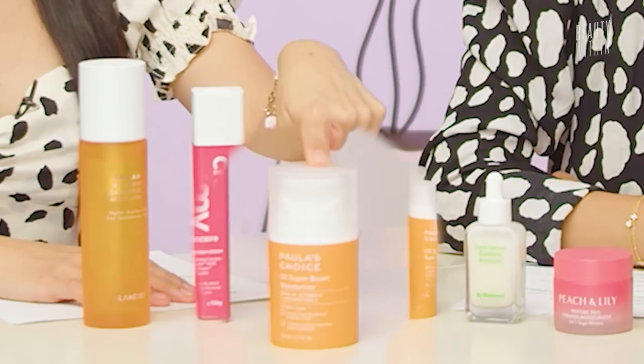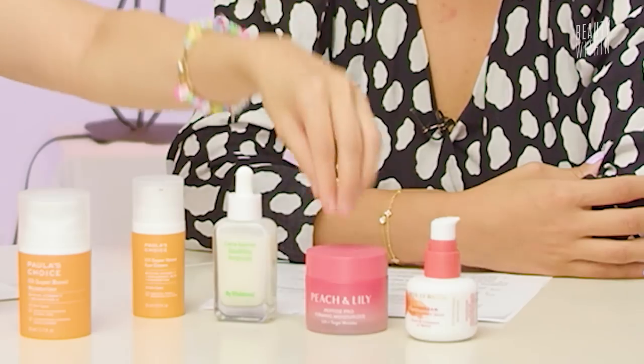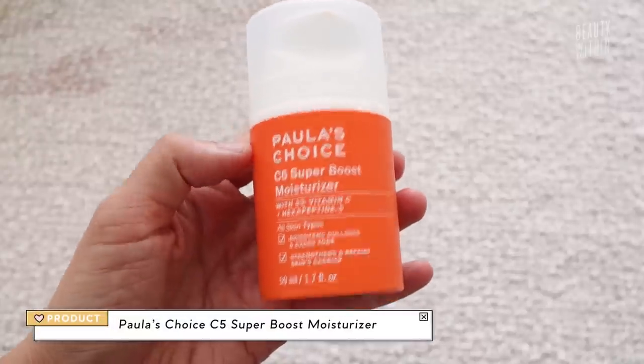Next up: the polish with vitamin C, because I think this is very interesting. And this one, guys — the Peach and Lily Pro Peptide Moisturizer is my favorite moisturizer of this year. I said it before, I'll say it again. I'll get into why probably towards the end of the video, so make sure you guys stay until then.